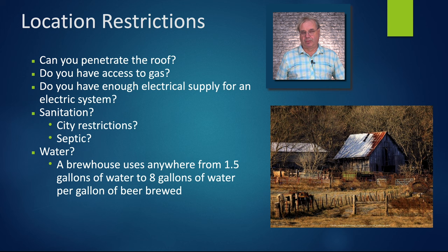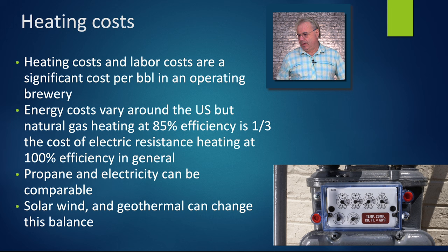I feel lucky if I'm doing six to eight gallons in the seven barrel brew house. Heating costs — when you go to heat up all that water and boil your beer, that can be really expensive. I figure it's about a third of the costs in a brew pub environment. Natural gas at 85% efficiency is about a third the cost of electric resistance heating for most of the U.S.